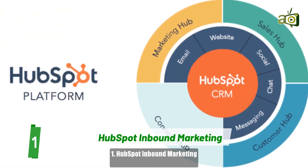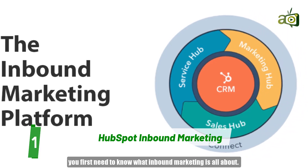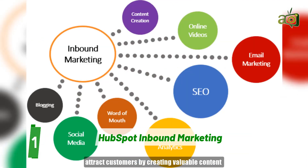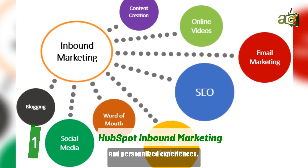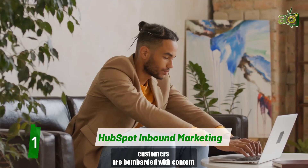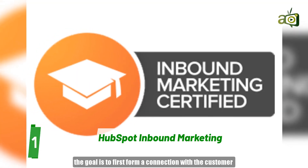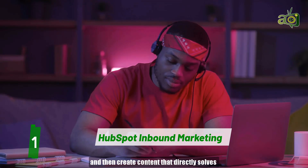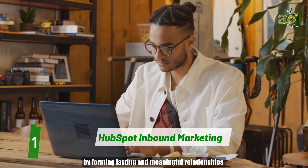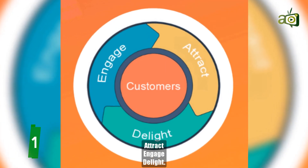Number 1: HubSpot Inbound Marketing. First on our list is the HubSpot Inbound Marketing course. To understand the value of this course, you first need to know what inbound marketing is all about. Inbound marketing is a strategy used to attract customers by creating valuable content and personalized experiences. With outbound marketing — TV and radio ads, billboards, banners, flyers, etc. — customers are bombarded with content they don't necessarily want. But with inbound marketing, the goal is to first form a connection with a customer and then create content that directly solves one of their problems. The course will show you how to grow your business by forming lasting and meaningful relationships with prospects, consumers, and customers by following a three-step process: Attract, Engage, Delight.